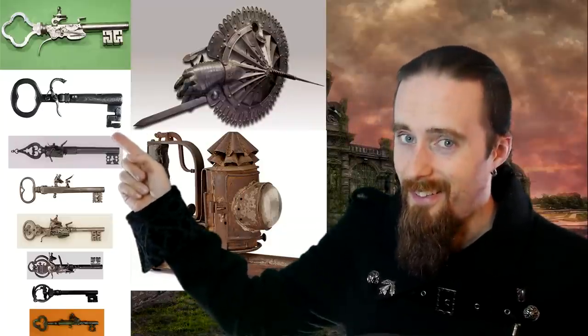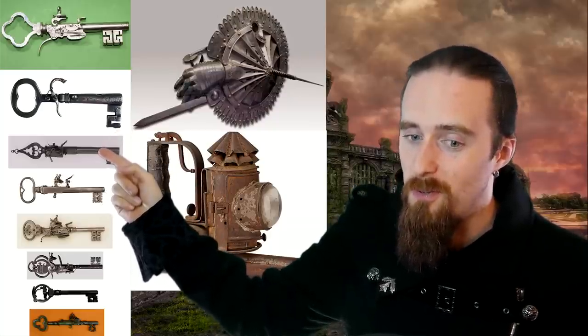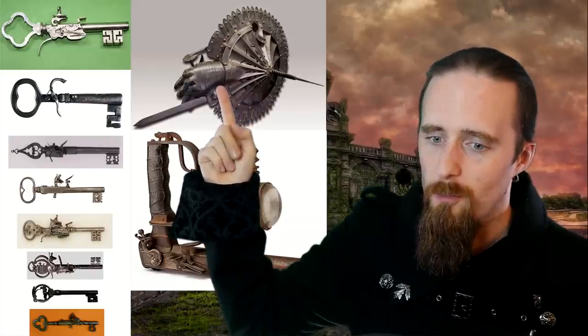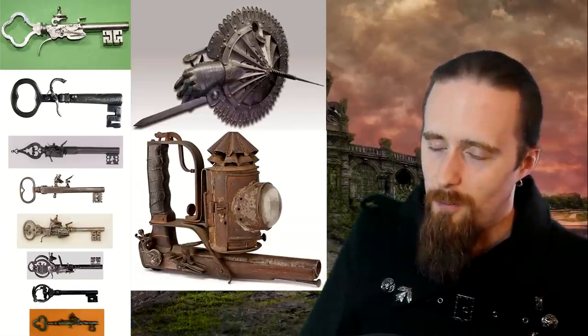The gun key, that I've actually made a separate video about, designed to shoot unruly prisoners through the door. The lantern shield, that I've made a separate video about, and the lantern pistol. These are pretty strange — links to the videos down below.